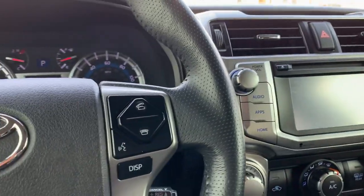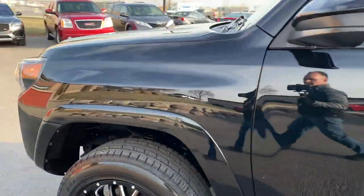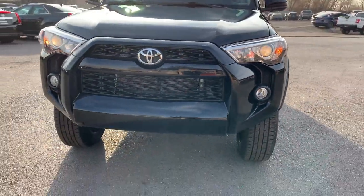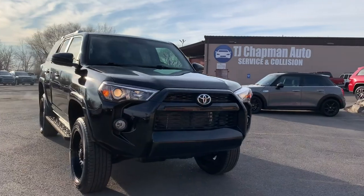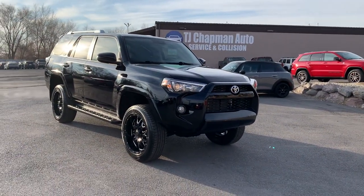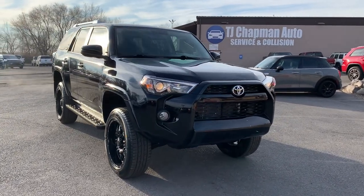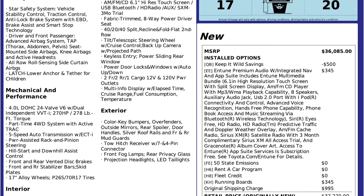That about wraps it up with this little 4Runner. It does have a branded title. There's an impact here up front. If you want a Carfax on that, you can talk to your salesperson for more details. It has passed our 150-point inspection and the state of Utah safety inspection. For more inventory, visit us at TJChapmanAuto.com.